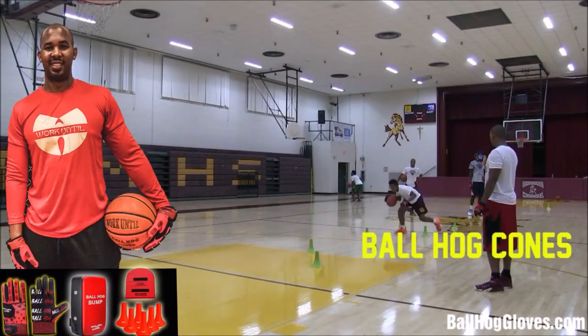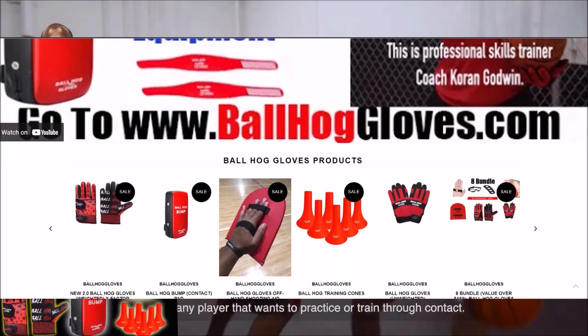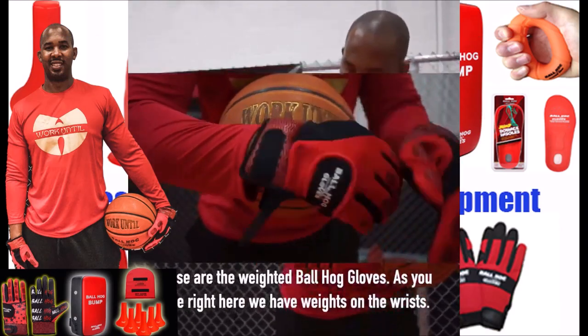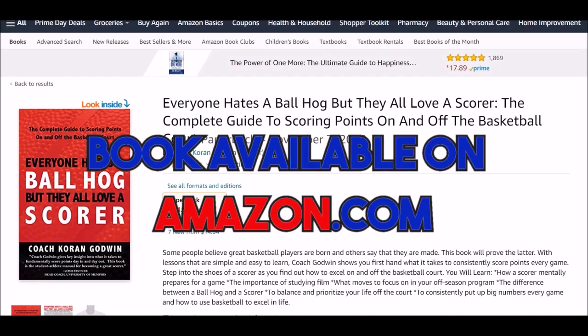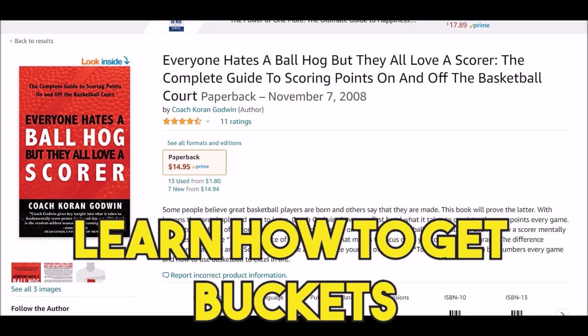For the BallHawk ball handling gloves, cones, bump pads, and shooting aids, go to BallHawkGloves.com for all your sporting goods needs. If you have weights on the wrist, go to WorkIntil.com to get a t-shirt. Go to Amazon.com to get 'Everyone Hates a BallHawk, But They All Love a Score.'